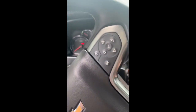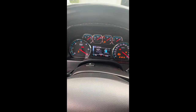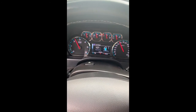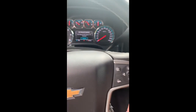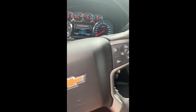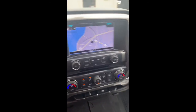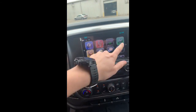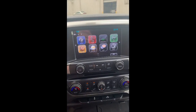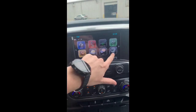I'll crank it up for you. You have the speaker controls in your steering wheel. Navigation's pulled up right now. Here's all your apps — you have Nav, you can text, you can do Apple Play or Android, whichever phone you have. Weather, audio, phone, your settings, OnStar.